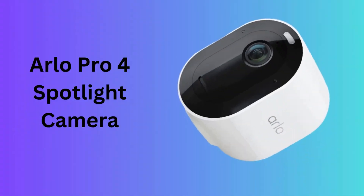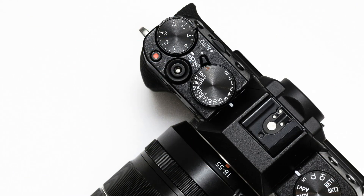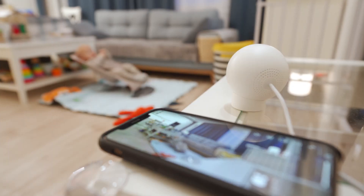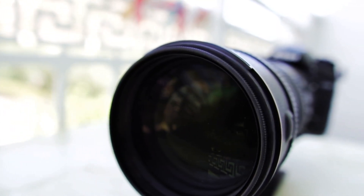Number 2: Arlo Pro 4 Spotlight Camera. The Arlo Pro 4 Spotlight Camera is a versatile, wire-free outdoor security solution that offers 2K video in HDR, ensuring detailed and vibrant footage both day and night. The camera supports direct Wi-Fi connectivity without needing a hub, simplifying setup. With its weather-resistant design, the Arlo Pro 4 can be placed anywhere around your property.